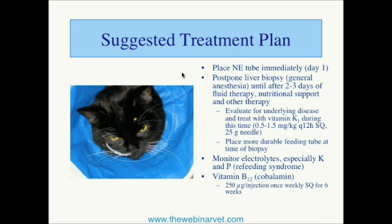For many of these sicker cats, it will be very useful to place a nasal feeding tube — a nasoesophageal or NE tube — on day one. These are easy to place, don't require anesthesia, and everyone has the equipment in their practice to do this without any special planning. So oftentimes this is our first line of treatment.